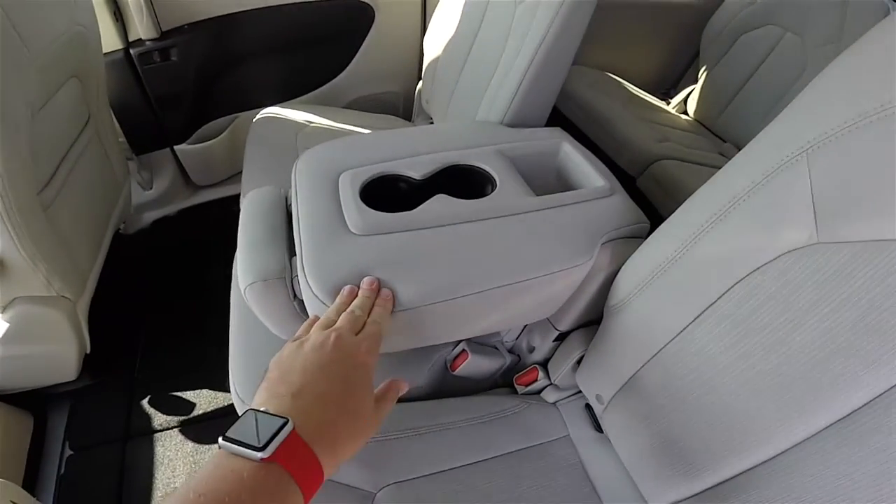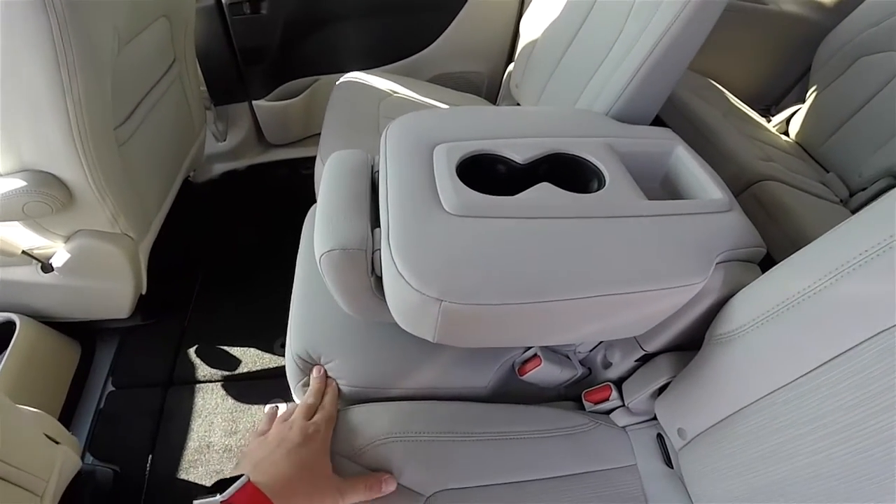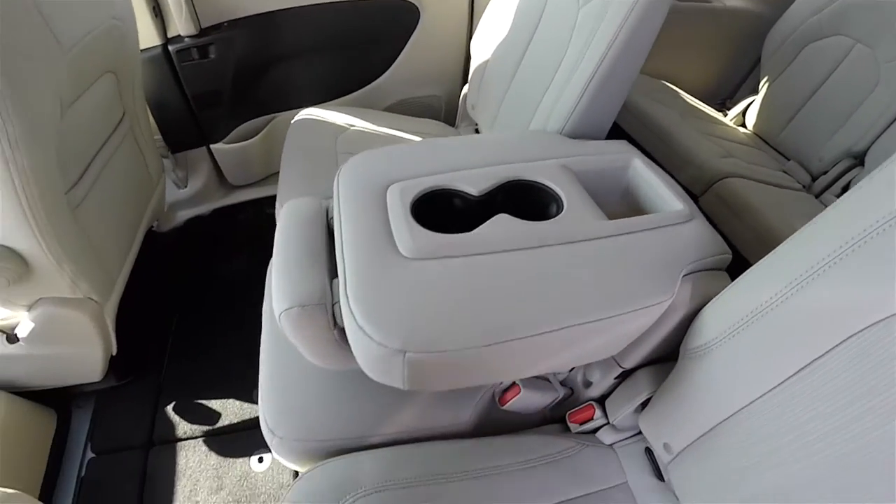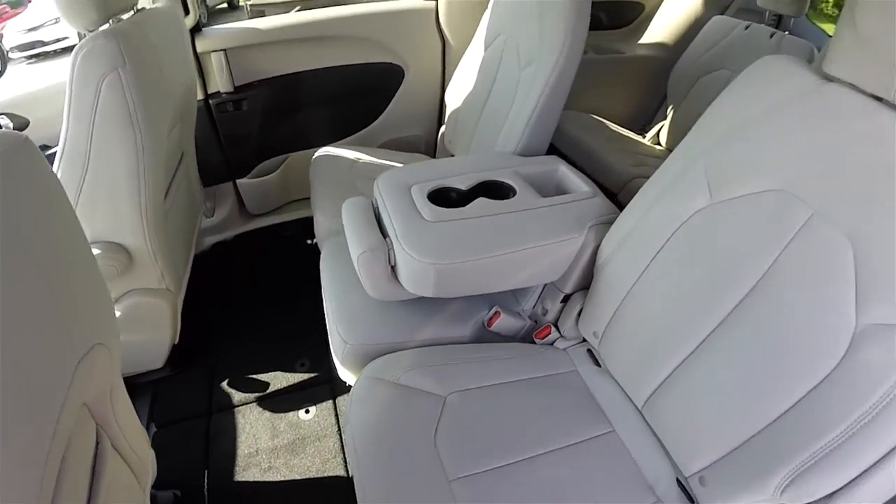With the middle row seat, the third row portion, or the center portion, can fold down to reveal an armrest with integrated cup holders and a little storage area. The seat can also be completely removed as well.